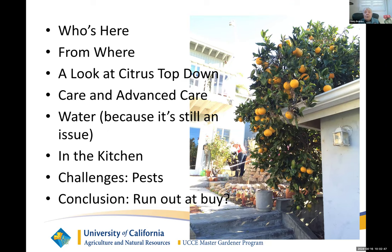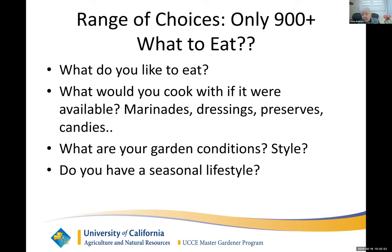What to get? Well, there's only 900 plus varieties — what a problem. Think about what to eat. Think about what you like and what you might cook with if you had it available. And don't just think eating fresh fruit. You can put it in a marinade, dressing. You can make preserves. You can make candies. There are a lot of things. You also want to think about your garden — what's the style of your garden, and where might a citrus look great? Because they are very pretty when they are in bloom and when they are in fruit.